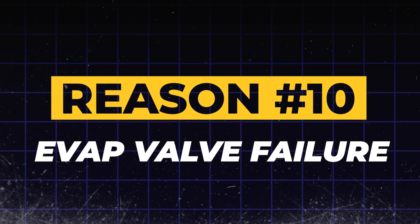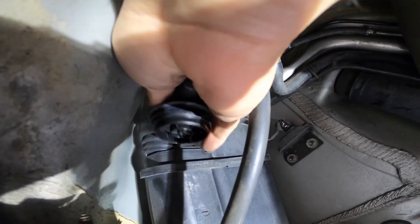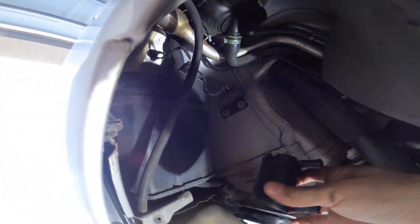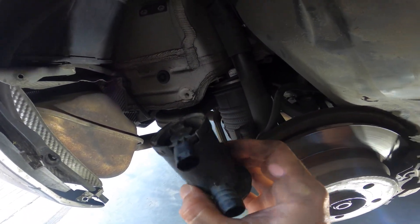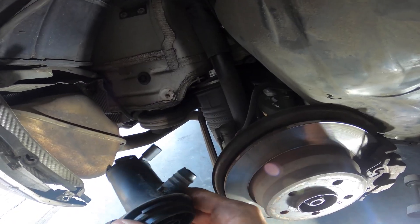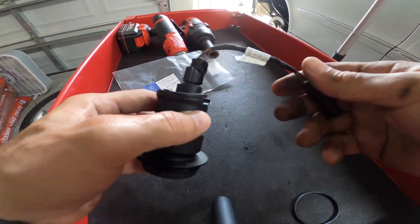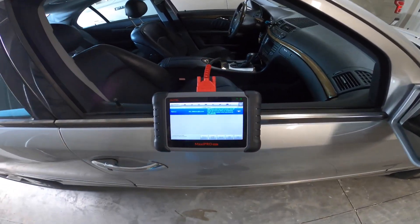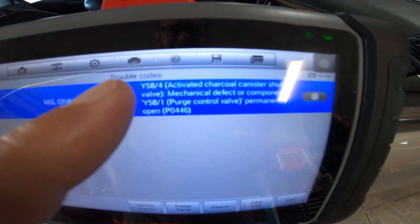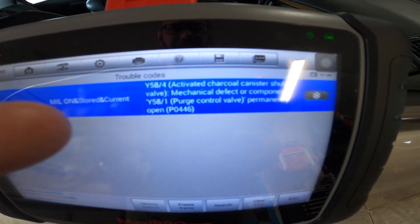Reason 10: The EVAP purge control valve has failed. Our final reason brings us back to the EVAP system — this time the culprit is the EVAP purge control valve. Think of this valve as a gatekeeper. Its job is to precisely control when and how fuel vapors from a charcoal canister are sent back into the engine to be burned. When this valve gets stuck open or fails, it creates a leak in the EVAP system. Your car's computer immediately detects this unmetered flow of vapor and triggers the check engine light. While it won't typically cause performance issues, it will prevent your car from passing an emissions test.